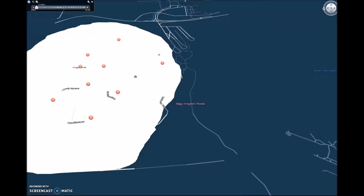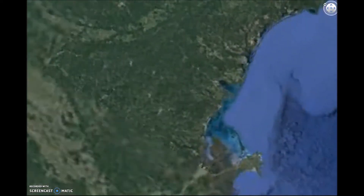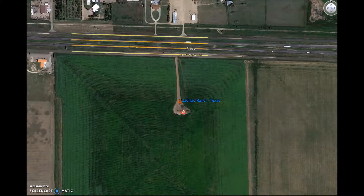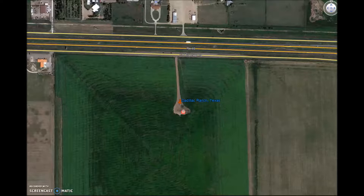Our next stop is Cadillac Ranch in Texas. At Cadillac Ranch, visitors will see a replica of Stonehenge but made of cars, a.k.a. Carhenge. Here there are cars dug halfway into the ground for visitors to spray paint and leave their mark on. Stop here for a very unique roadside attraction.